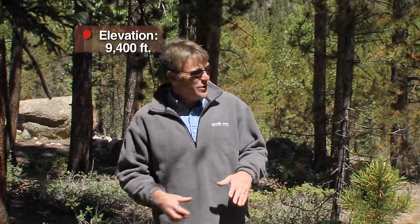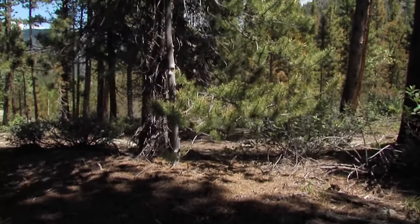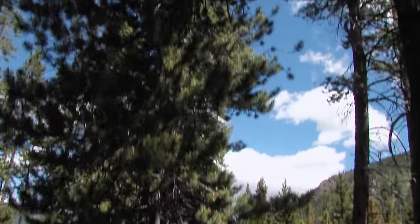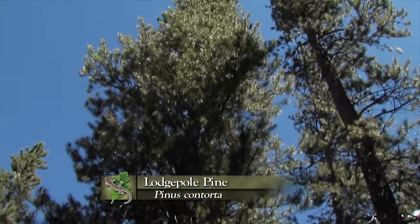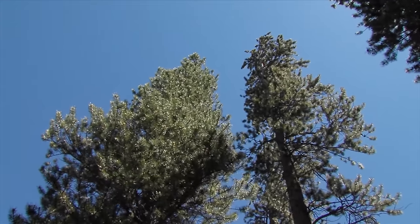As we move up the mountain into even higher altitudes, on really droughty, often south-facing, dry, shallow soils, we enter one of the most characteristic communities of the Rocky Mountains. This is lodgepole pine forest, dominated by really a single species of tree. It's not the world's most diverse habitat, but ecologically it's really cool, because fire is absolutely necessary for the reproduction of lodgepole pine forest.